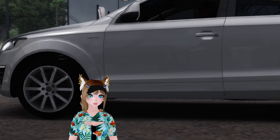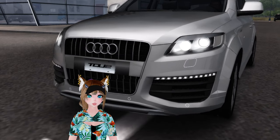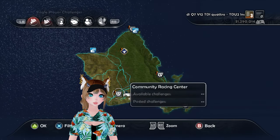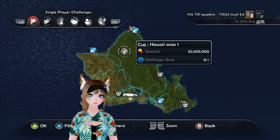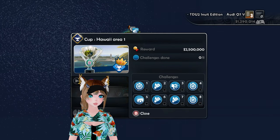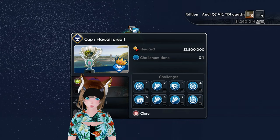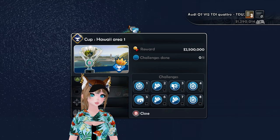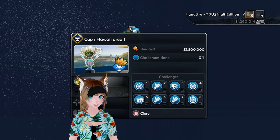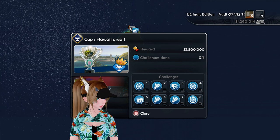I'm not worried about buying all this stuff, because we are going to be doing — drumroll please — we are going to be doing the Hawaii Cup Area 1 $2.5 million reward. It basically requires all of the classes of cars that I just picked up: A5, A4, and B3. The other cup that we'll see later on includes all of the other classes. We have 8 events to do.